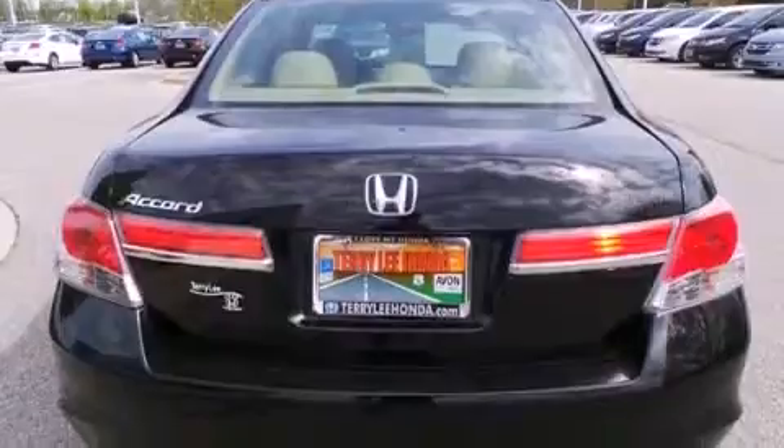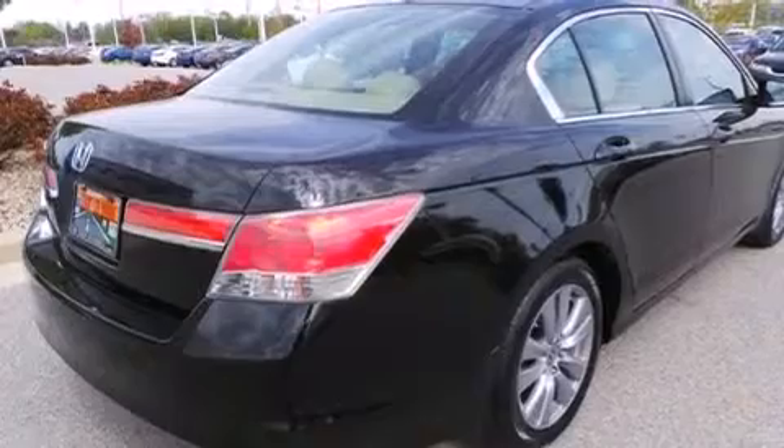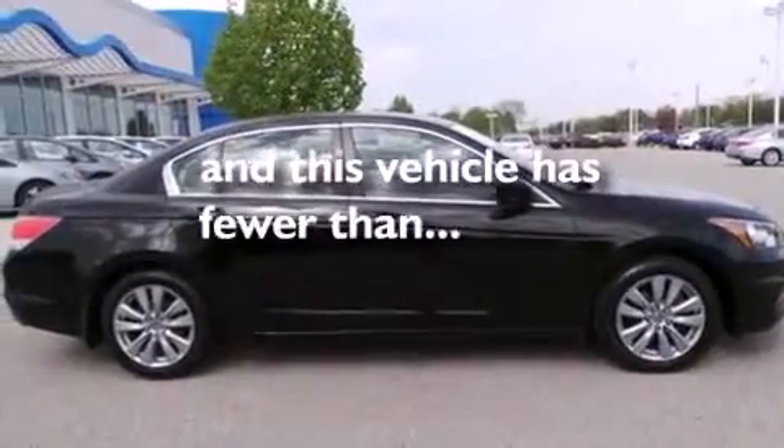Also included are side curtain airbags, air conditioning with automatic climate control, full-power accessories, dusk-sensing headlights, speed-sensitive wipers, and this vehicle has less than 54,000 miles.